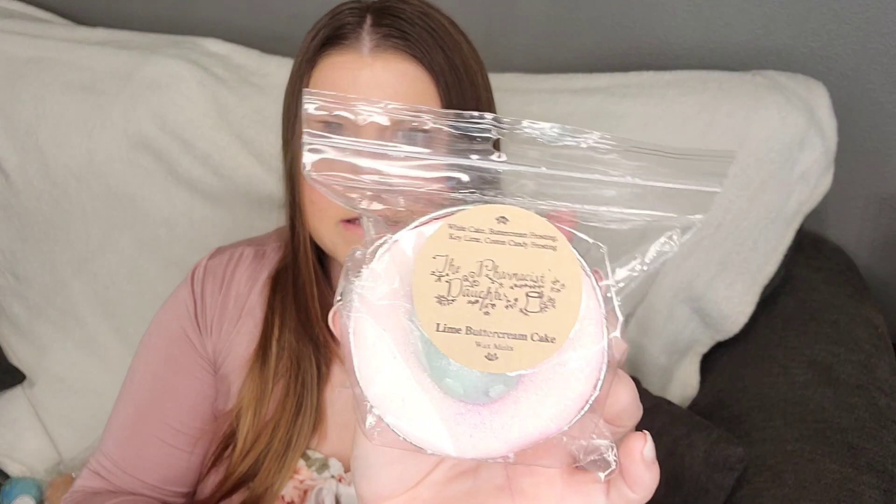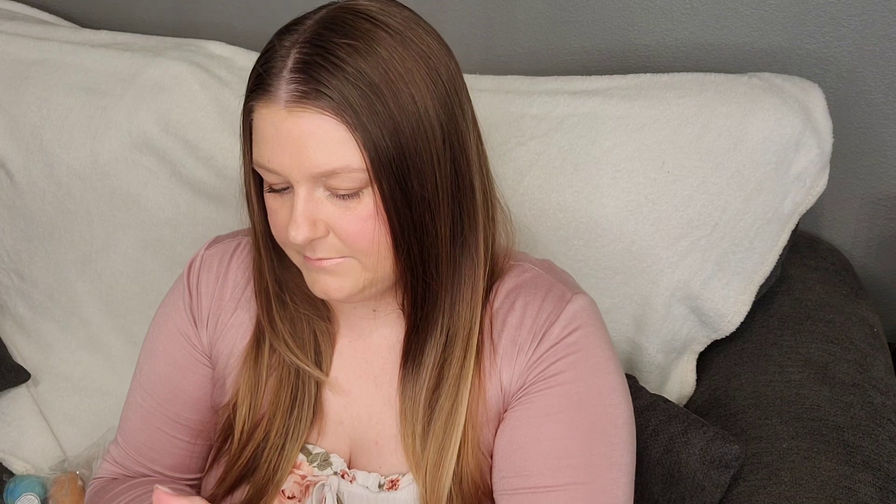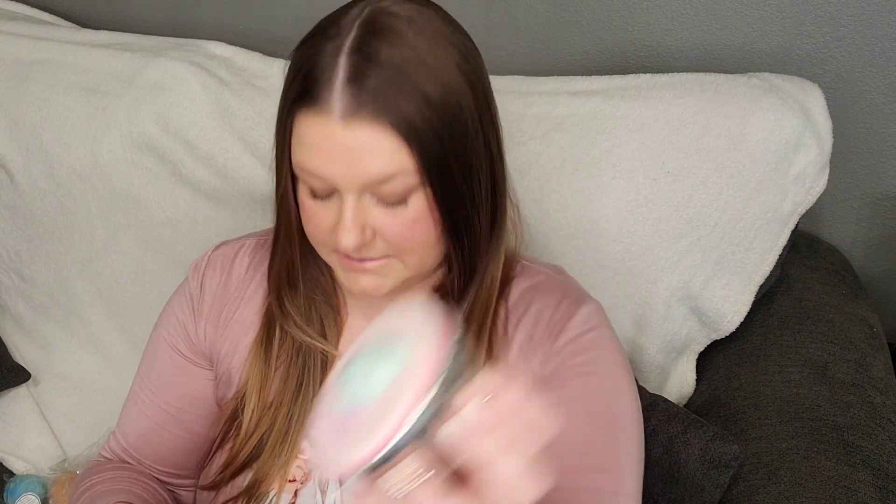From the Pharmacist's Daughter, this is Lime Butter Cream Cake, which is white cake, buttercream frosting, key lime, and cotton candy frosting. And it has like an egg shape on the top — I'm pretty sure it's layered or something. I feel like I can see a pink color at the bottom. It smells so strong. I'm excited to melt this one.